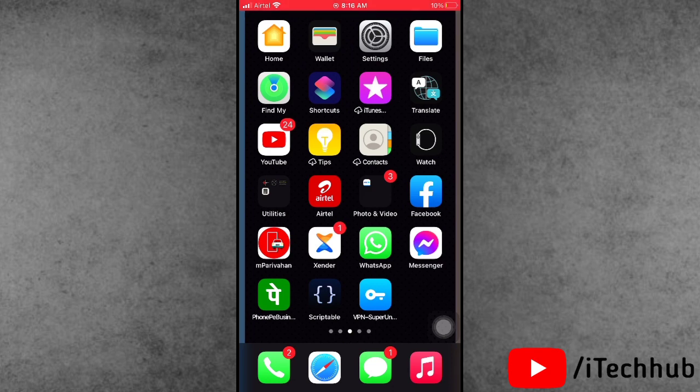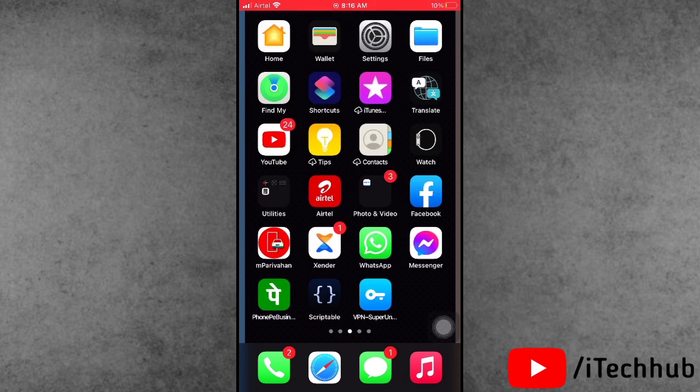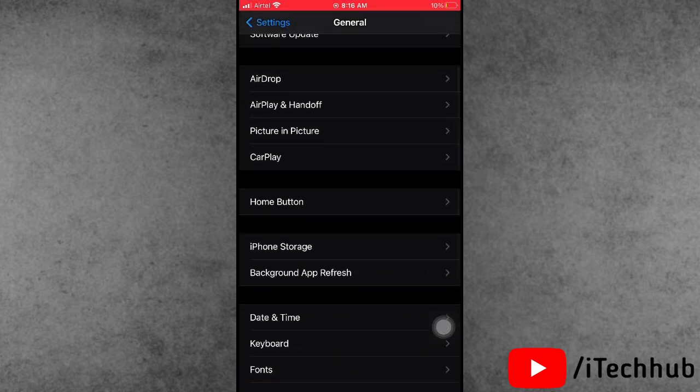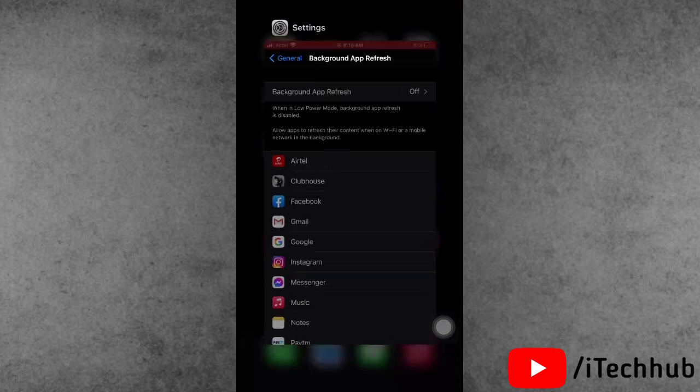The third solution is to turn off Background App Refresh on your iPhone or iPad. Open the Settings app, scroll down and tap on General, then scroll down and select Background App Refresh. If it is turned on, please turn off Background App Refresh on your iPhone or iPad.